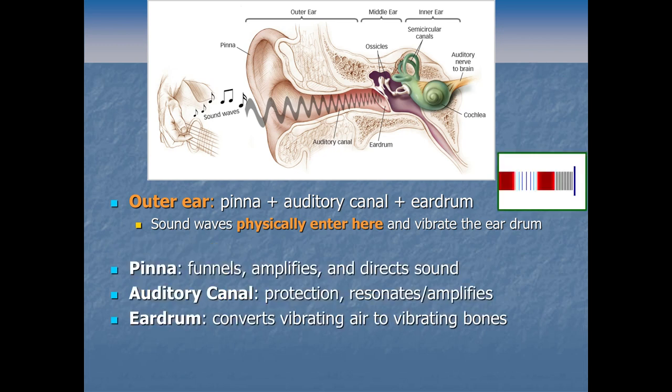What is the outer ear stuff for? The pinna exists largely to funnel, amplify, and direct sound into the auditory canal. The auditory canal is there mostly for protection — it catches gunk and bugs and is where you'll find earwax, sometimes called cerumen — but it also resonates to amplify sounds in roughly the 1,000 to 5,000 hertz range. That's an important range of frequencies that humans are good at hearing — it's what we talk in. Then the eardrum at the end passes on those vibrations by vibrating the bones in the middle ear.